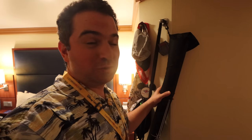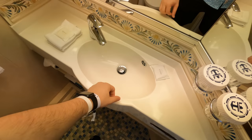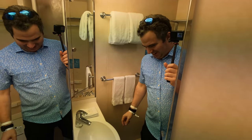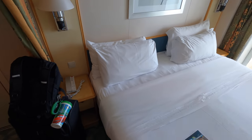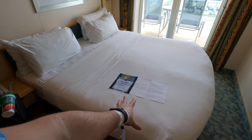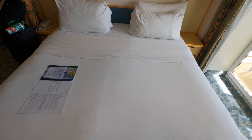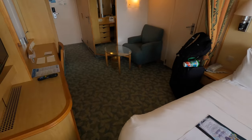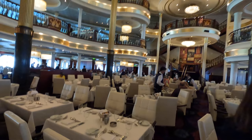In terms of staterooms, both Royal Caribbean and Disney share a very similar category structure: inside, ocean view, veranda, and concierge rooms, with more options on Royal Caribbean due to their larger fleet. One thing I noticed is that our Independence of the Seas veranda felt a little smaller. Looking into the details, I found the comparable veranda room on Royal Caribbean is about 50 square feet smaller than on Disney — noticeable, but not a huge difference.